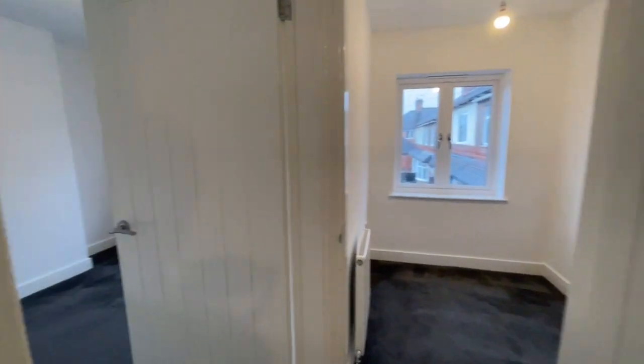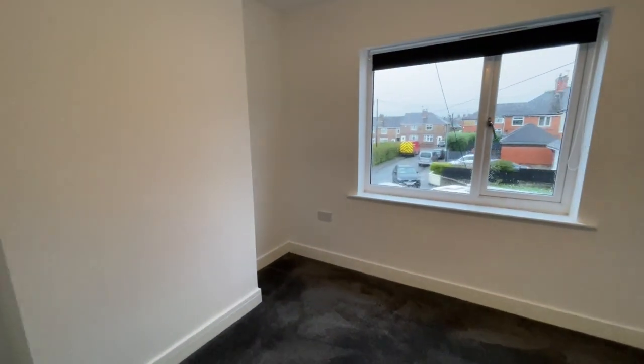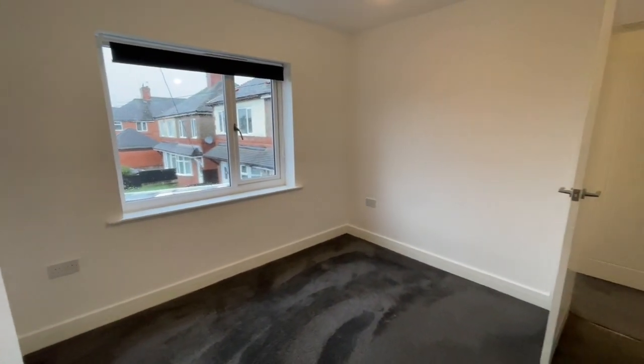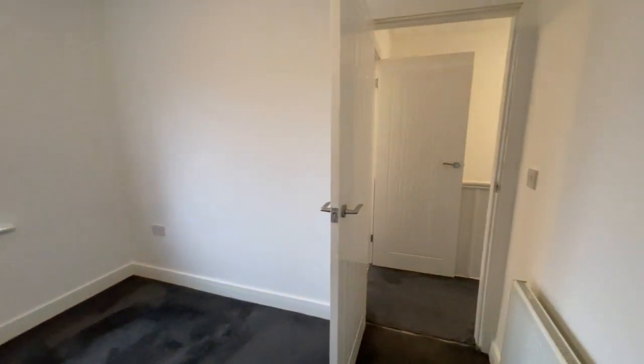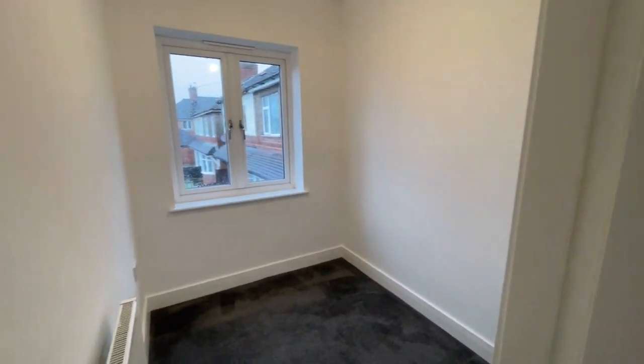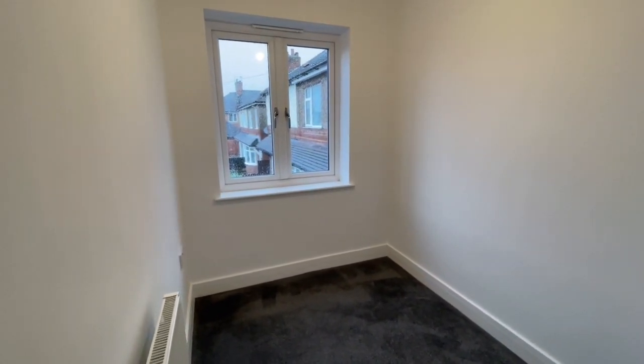The front bedroom with the bay window is just perhaps a little bit smaller than that, and here it is looking down the cul-de-sac from this room. The third bedroom — obviously a child's bedroom, or a useful office or study if you work from home. Here it is at the front.